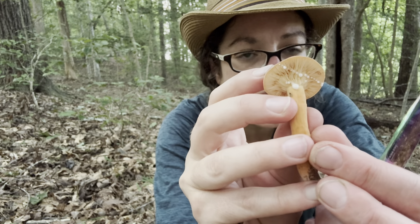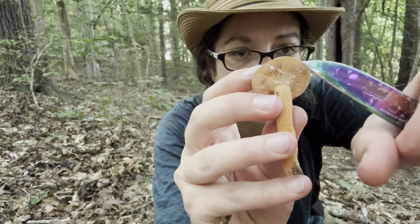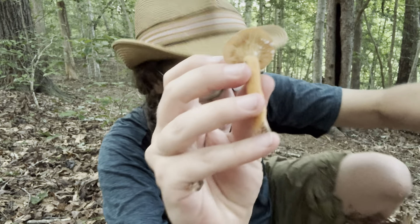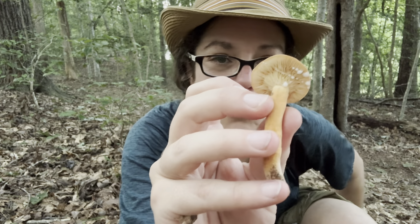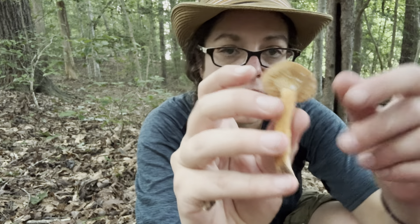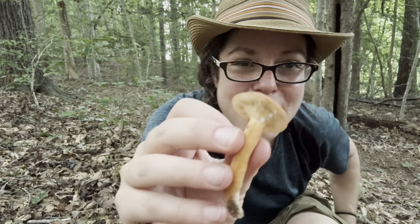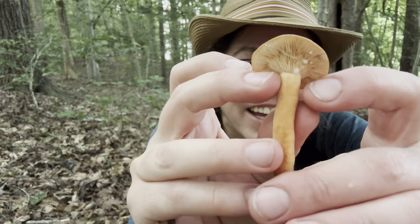It's a milky cap, meaning it produces a juicy fluid when you damage the gills. In the case of Lactifluus volemus, it's a whitish, very sticky — not translucent but a little clear — sticky whitish fluid that just gushes out of the gills. The gills are tightly packed and attached to the stem. I just got bitten by ants, but anyway —